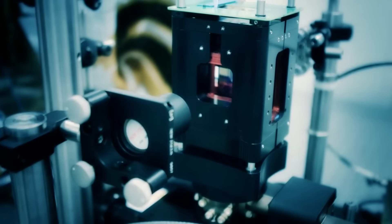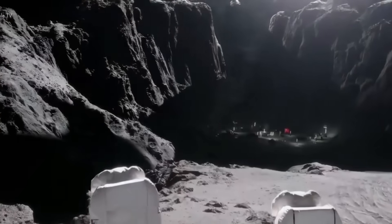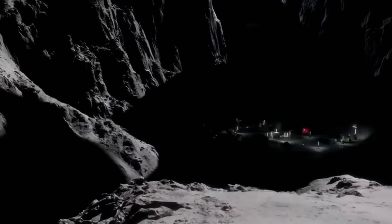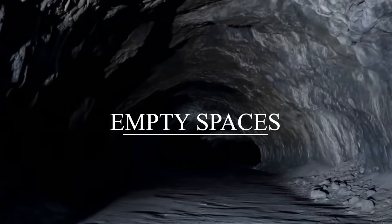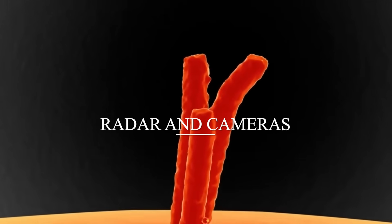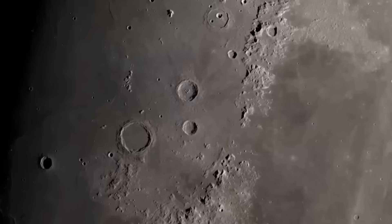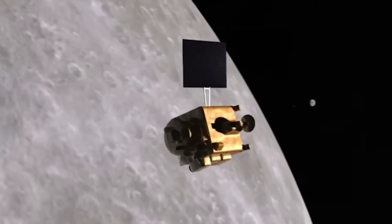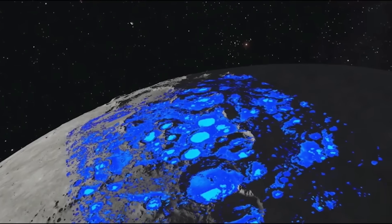When scientists analyzed data from quantum gravity experiments, they found something unexpected about the moon's subsurface. The gravitational signatures weren't matching what solid rock should produce. Instead, the readings suggested empty spaces. Large, empty spaces. For decades, we've mapped the moon with radar and cameras. But what if those tools have been giving us only the surface story? Quantum sensors dive deeper, literally reading the pull of gravity atom by atom. And that's how this hidden structure came into view.